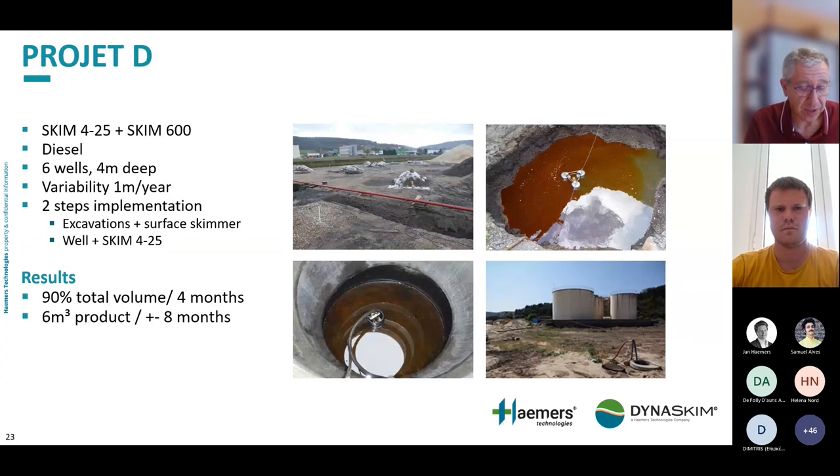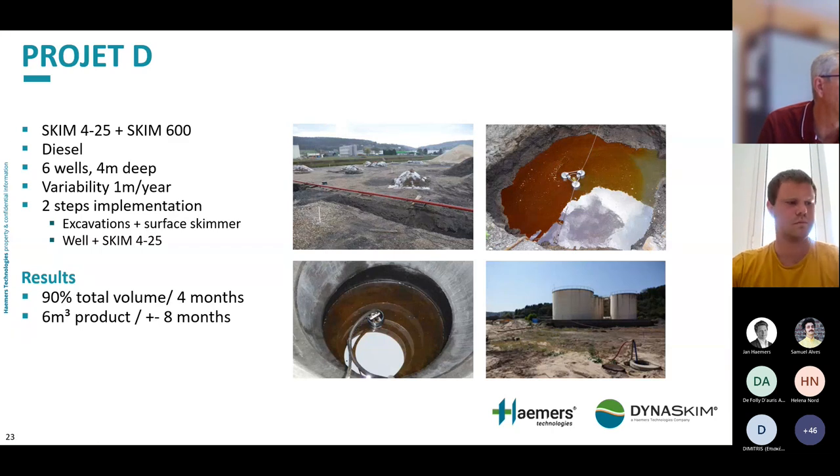Project D used a combination of four-inch skimmers and surface skimmers following a pipeline leak. We had six wells four metres deep, with groundwater level variation up to one metre per year. Implementation was in two steps: first, excavations and surface skimmers, then large wells with four-inch skimmers. We recovered about 90% of the total volume in the first four months, and in the total of eight months recovered about six cubic metres of product.